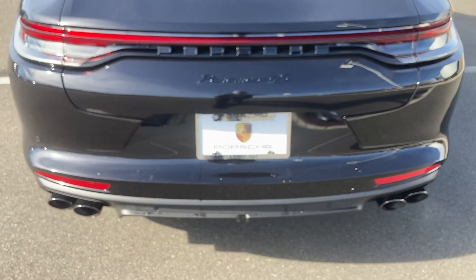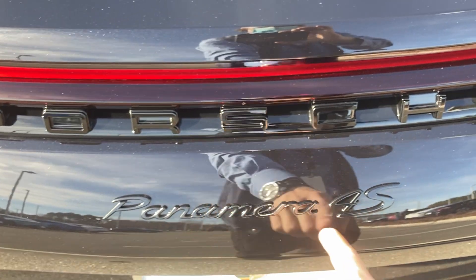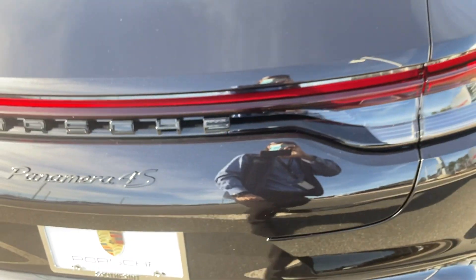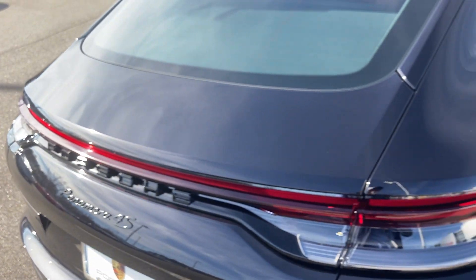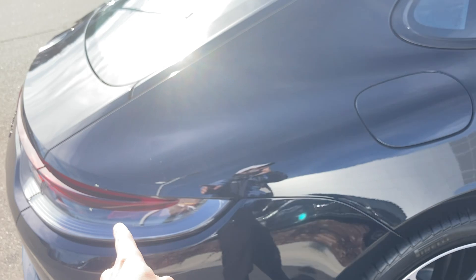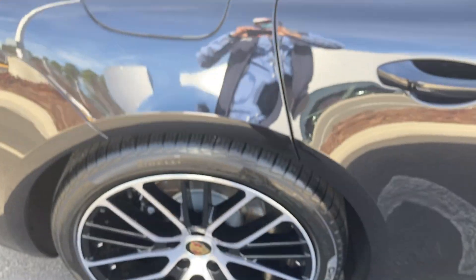Just to show the subtlety of the car — you have the gloss black Panamera 4S logo right below the Porsche logo in black as well. Very few splashes of color, limited to the brake lights, and, of course, the exclusive series wheels.